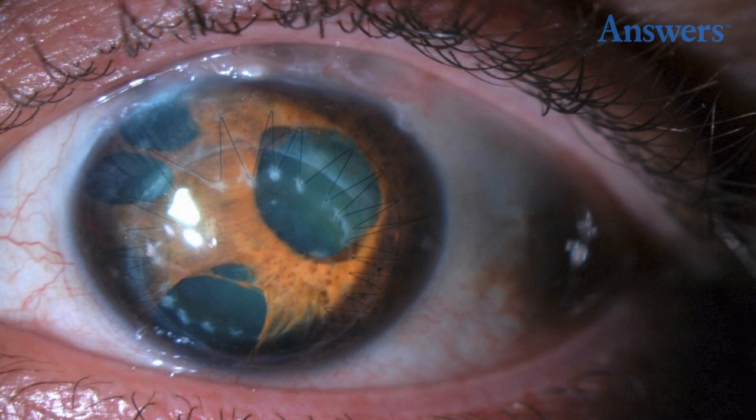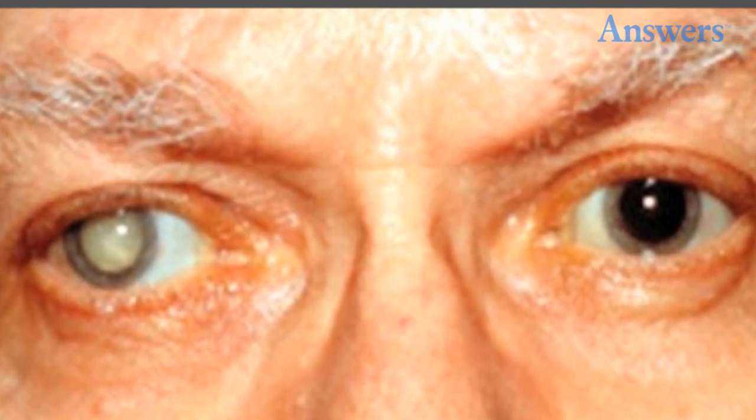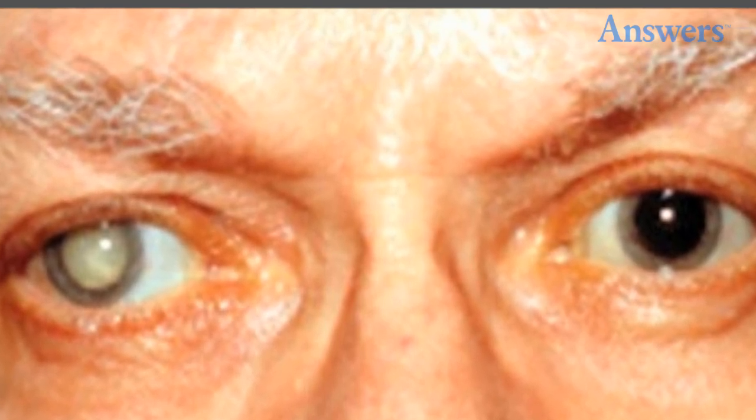Coates Disease is a rare condition that usually affects one eye and it is not hereditary. Below the vessels in the retina there is usually exudate, and retinal hemorrhages are possible.